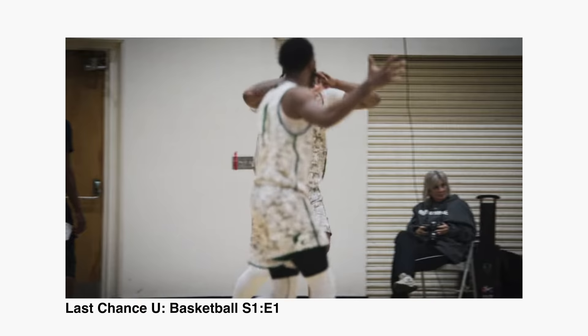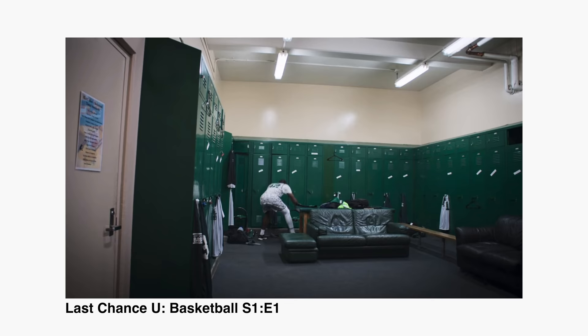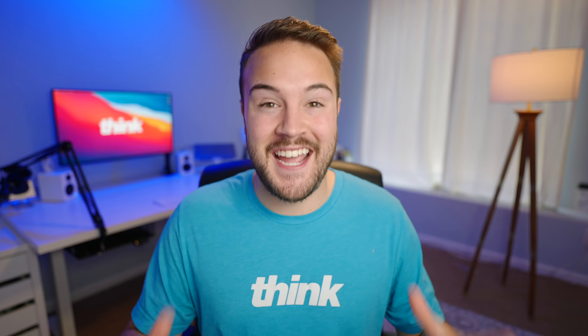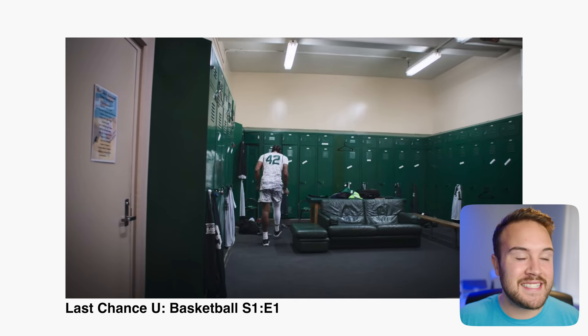I was watching Last Chance U Basketball in episode one and they used this technique brilliantly. During the game, number 42 kept getting these calls against him that weren't really right, and he gets angry and storms off the court. The music is building and building and he heads for the locker room. The music is building and building, and then he goes into the locker room, he smacks the locker and the music stops. He lets out this big yell and you can just tell that this is an intense moment. As soon as he hit that locker, the music stops because you know something shifted — you know that he snapped.